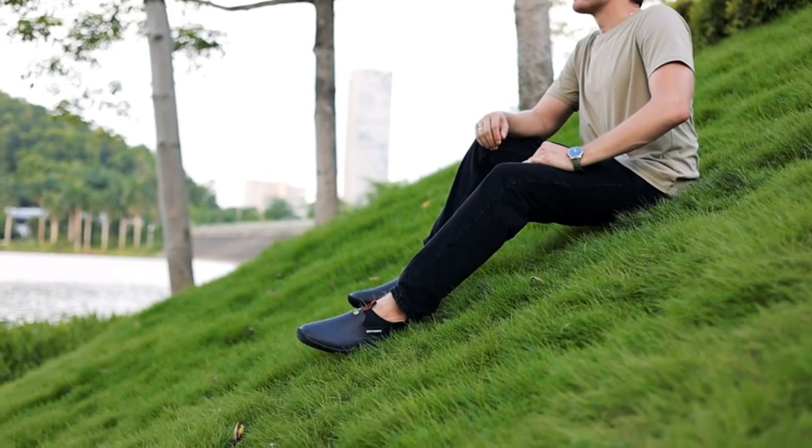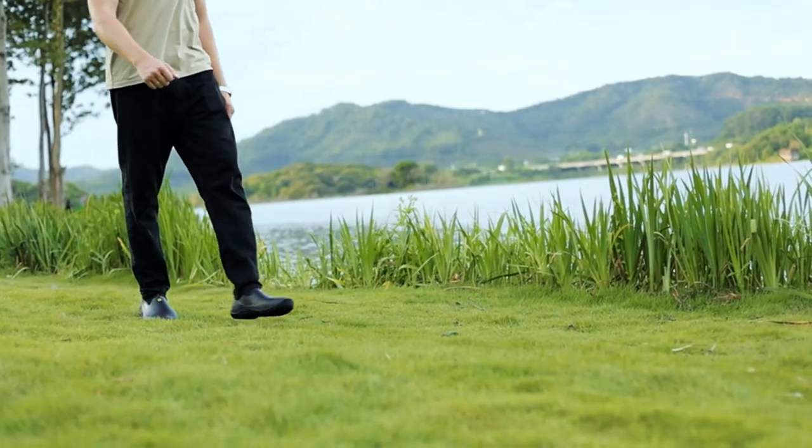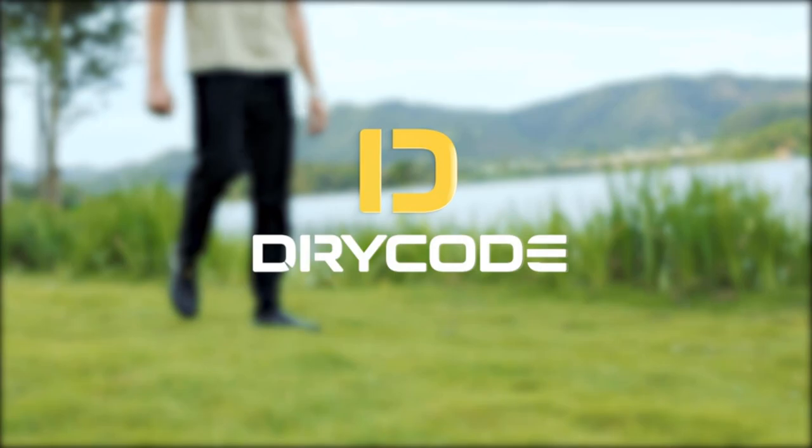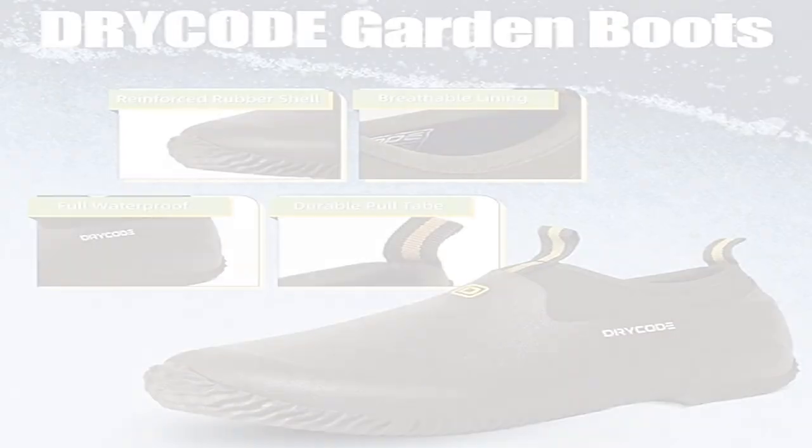User-friendly design: the toe and heel of the ankle garden shoes are hardened to better protect the feet. Double webbing design in the front and back with double carry handles can better help put on and take off the ankle shoes.